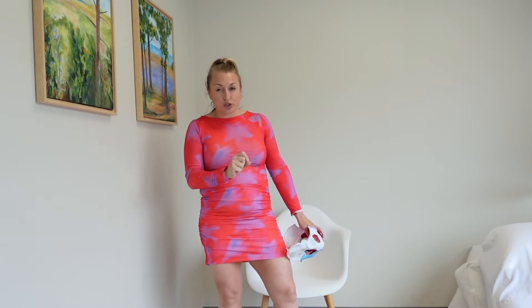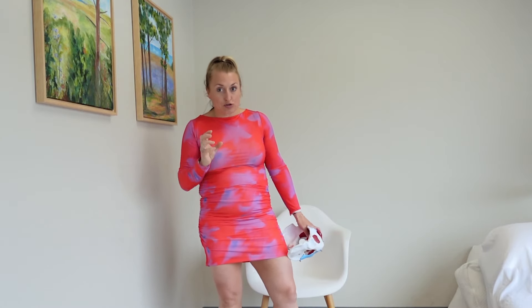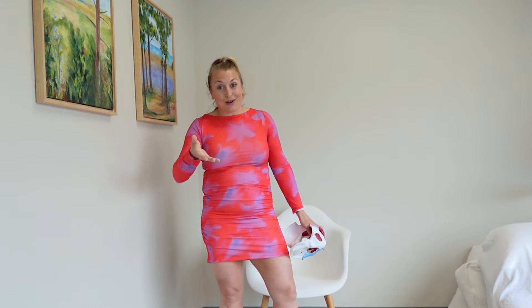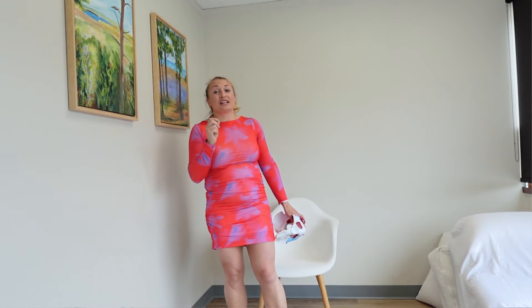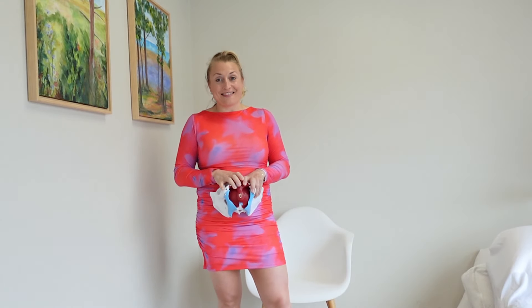We want to restore that hydration, girth, and plumpness to the tissue so we don't have to deal with the beef jerky or raisin status. Because a raisin or beef jerky doesn't have the hydration and lubrication in the muscle that we want, and when we don't have that, it's hard to have normal vaginal moisture.